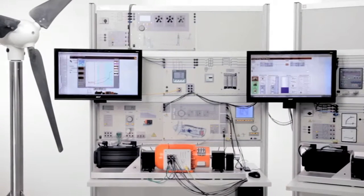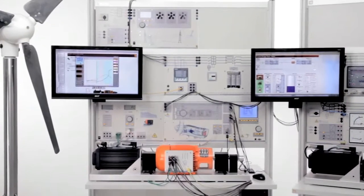Lucas Nüller training equipment gives you the ideal preparation for the demands of a professional career.